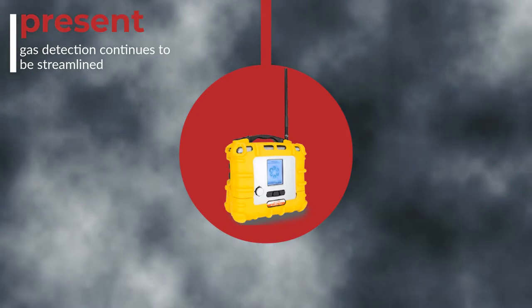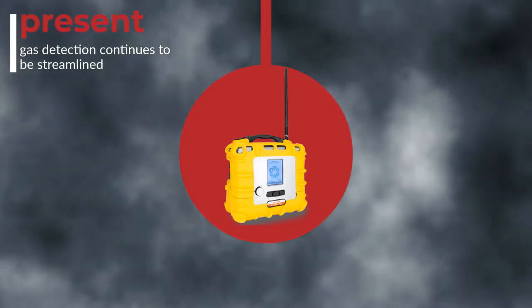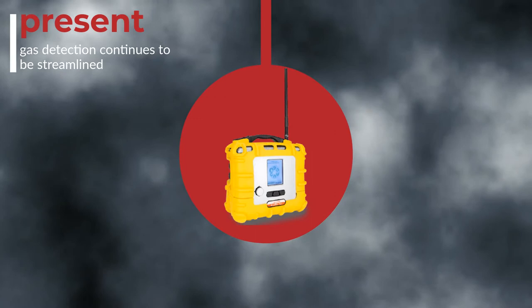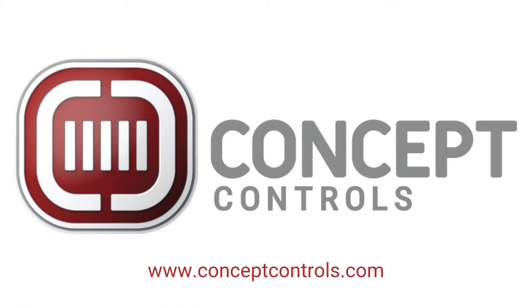Although scientists and engineers have yet to discover the perfect gas detector — one which is easy to use and will work in any conditions — the past 50 years have seen a great deal of work on gas detectors. They have been further refined and are more reliable than ever. And that's the history of gas detection in a nutshell. Be sure to visit www.conceptcontrols.com for our complete catalog of modern gas detection equipment.